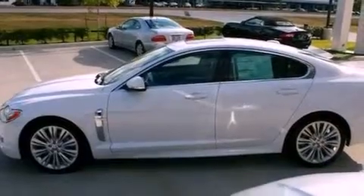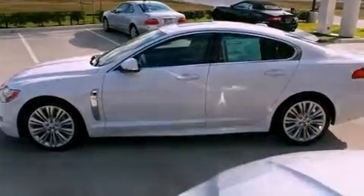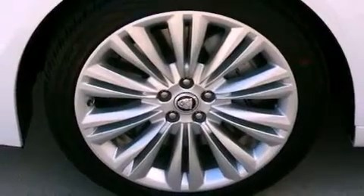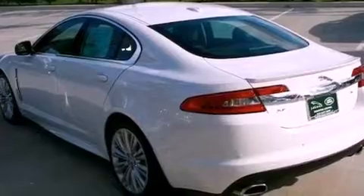Its top features include a steering wheel with memory settings, a power moonroof, cruise control, a CD player, a passenger side vanity mirror, a security system, rear fog lamps, a traction control system, heated front seats, and a navigation system.